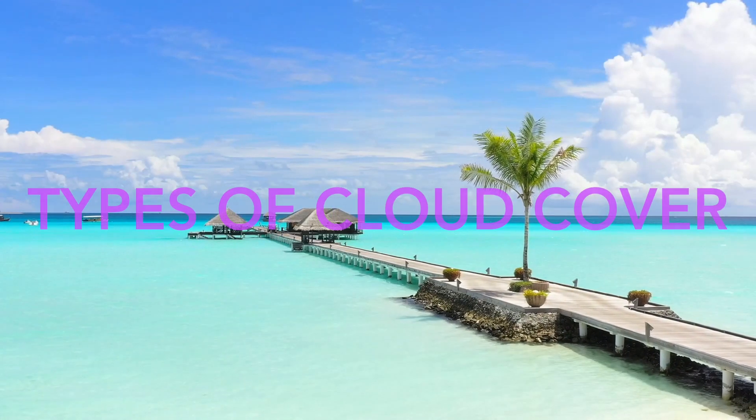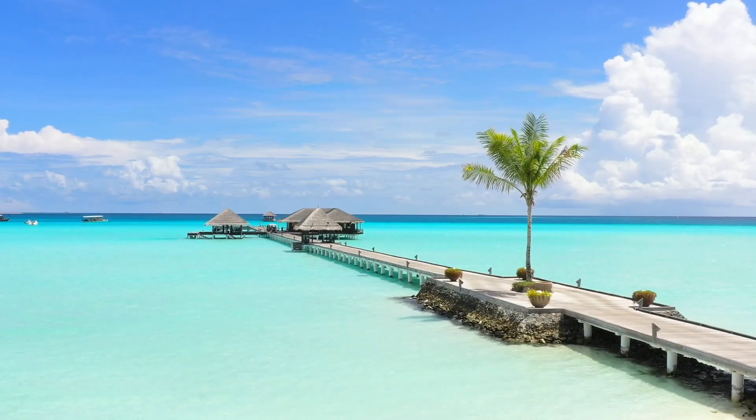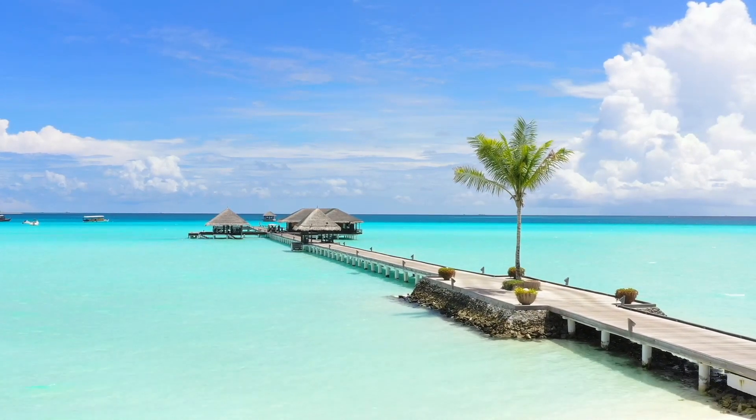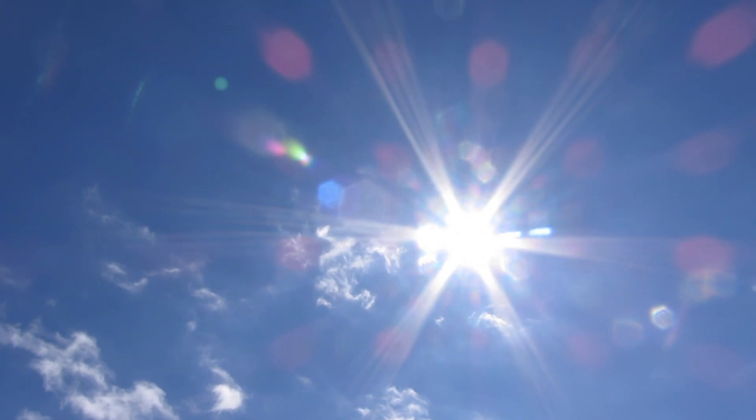Sometimes the sky is bright blue with very few clouds. This kind of cloud cover is called clear. Clear is when the sky has few or no clouds.